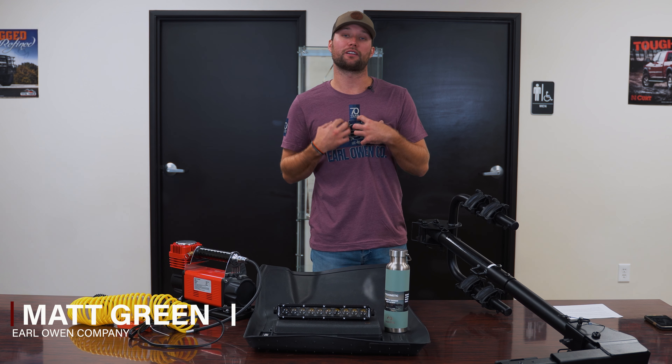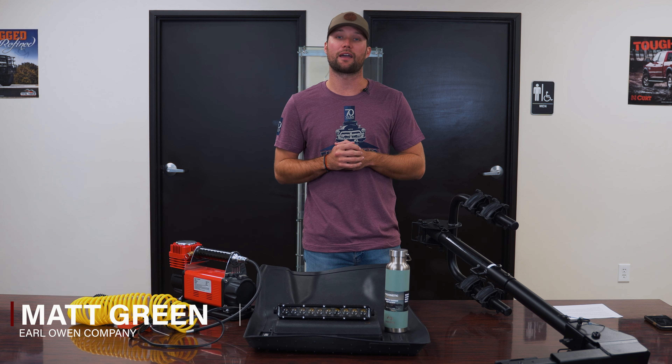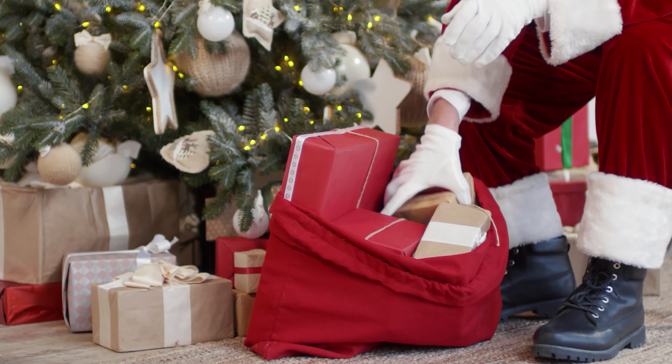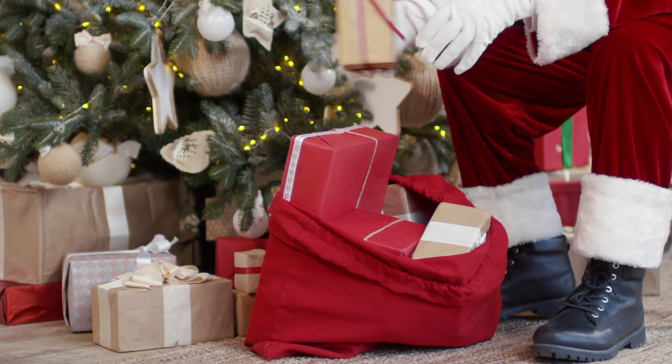What's up guys? My name is Matt with Earl Owen Company and Christmas is right around the corner. Today I'm going to be showing you some of the top five products for under 250 bucks that we think would make a great addition for that special someone under the tree. Let's go ahead and check them out.